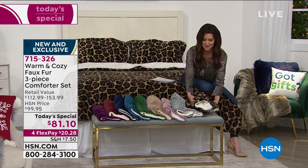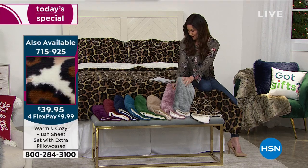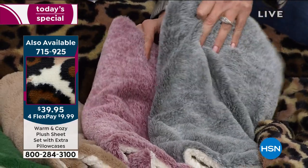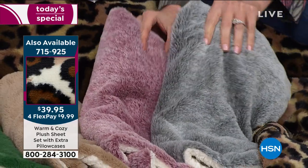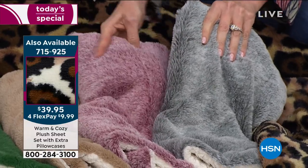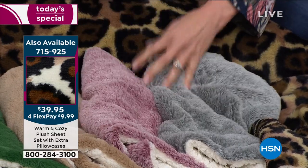I'm surrounded by leopard — it's gorgeous. These are your two frosted options: frosted silver, which has been very popular — gray is really popular in home decor — and frosted rose. Such unique colors adding dimension and depth. This is an instant fashion statement and upgrade for your home.